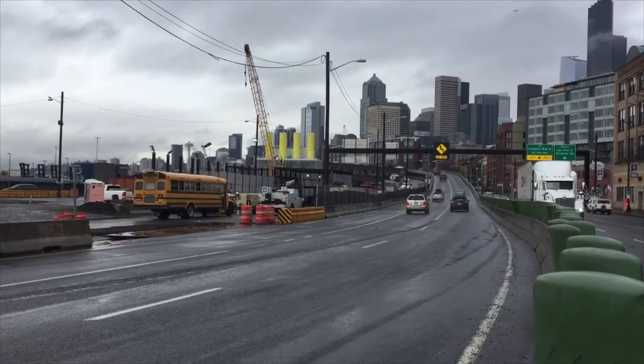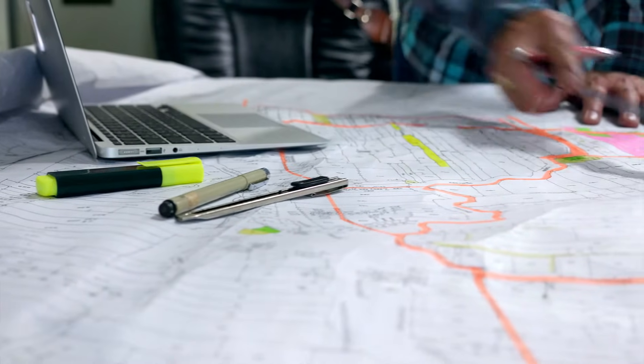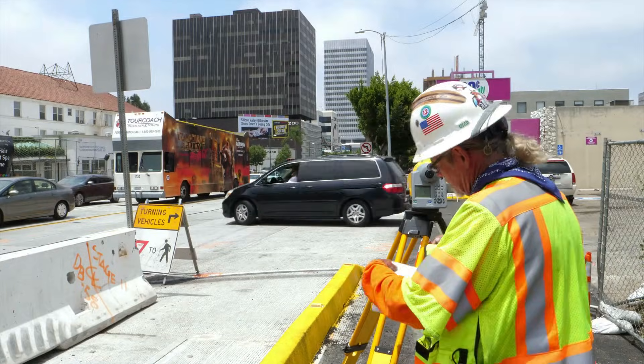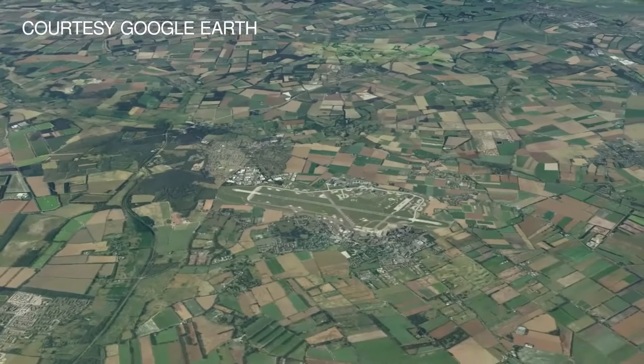Calculating the curve for a new road, locating a mine, or finding the boundaries on a piece of property all rely on the efforts of surveying and mapping technicians, who collect data and make maps of the earth's surface.